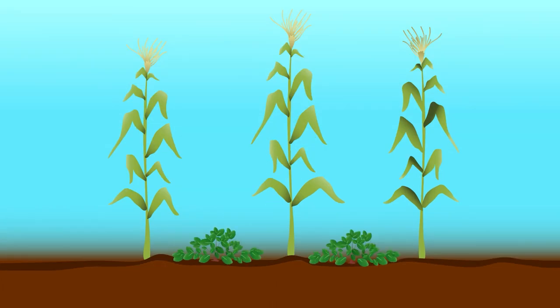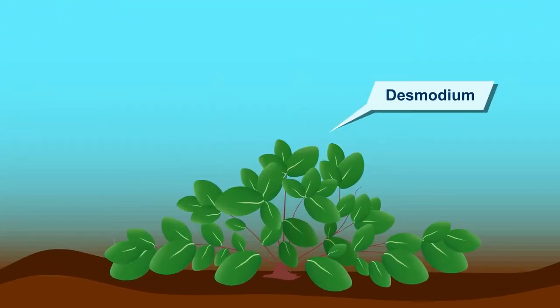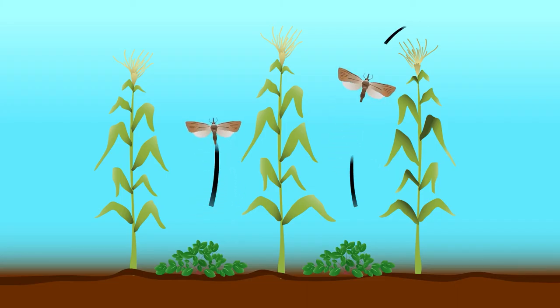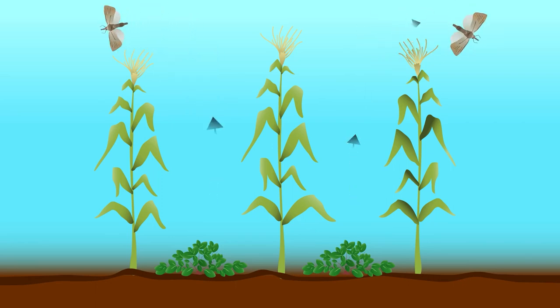In between your maize rows, plant Desmodium. Desmodium is a legume plant that produces chemicals that the stem borers don't like. The moths are then repelled or pushed out of the maize.